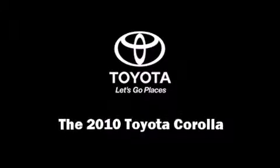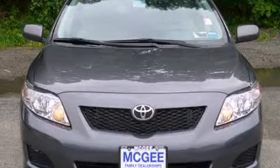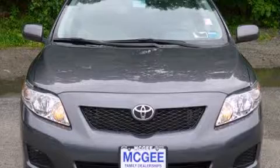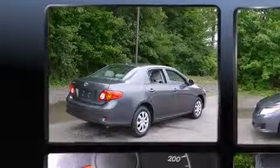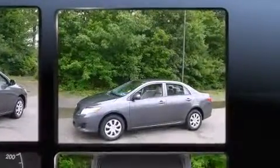Sensibility and practicality define the 2010 Toyota Corolla. This four-door, five-passenger sedan still has less than 35,000 miles. Smooth gear shifts are achieved thanks to the 1.8-liter four-cylinder engine, and for added security, Dynamic Stability Control supplements the drivetrain.